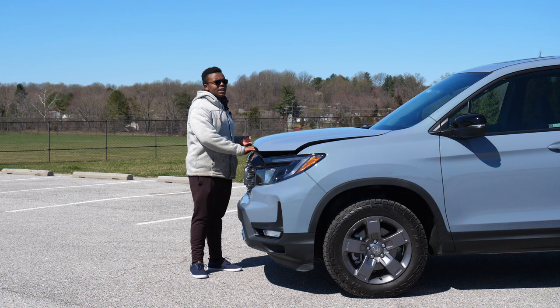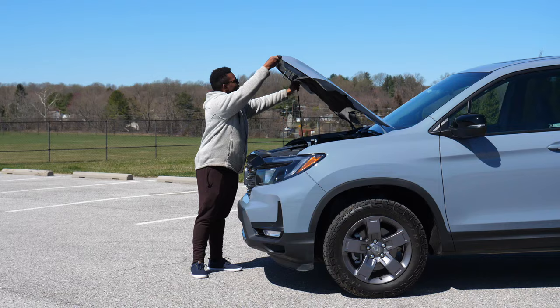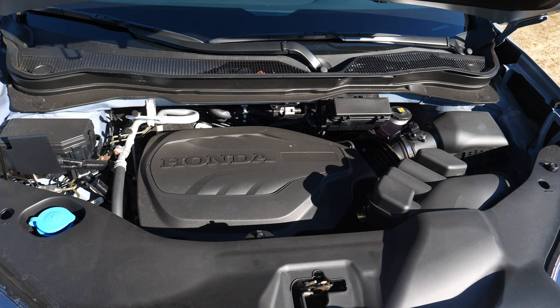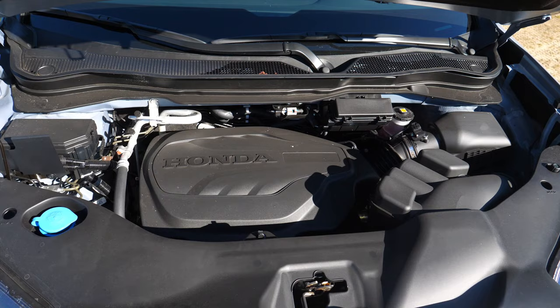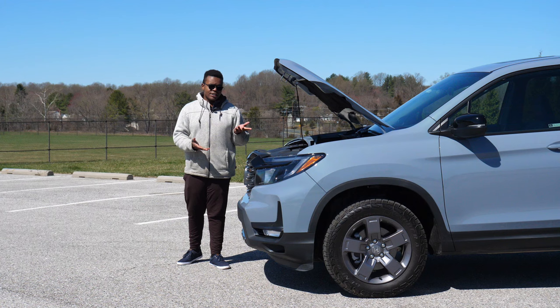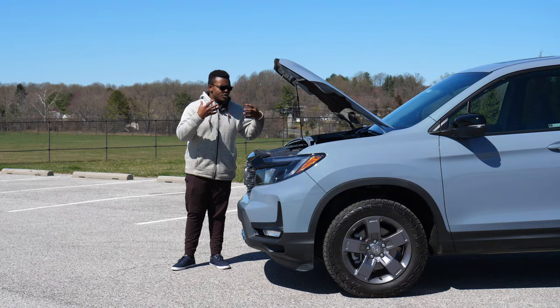I'm shocked you don't get hood struts because the hood is kind of heavy. But this is the J35 Y6, one of the J-series engines from Honda — a 3.5-liter naturally aspirated V6, single overhead cams. In this application it makes 280 horsepower and 262 pound-feet of torque. The current Pilot still uses this engine, with horsepower bumped up just a little bit, but it is a really good powertrain.